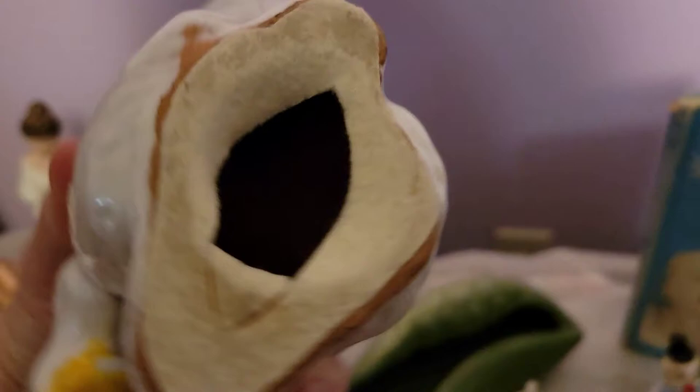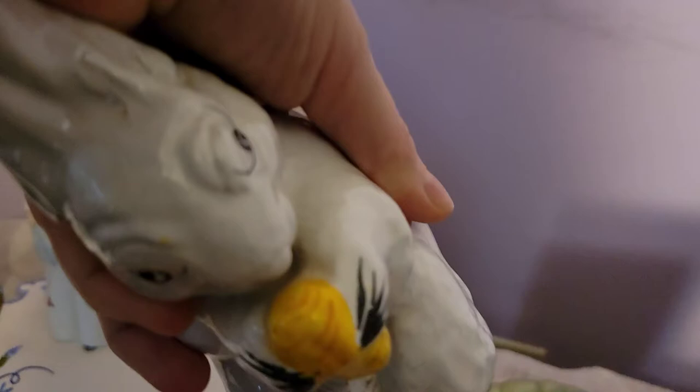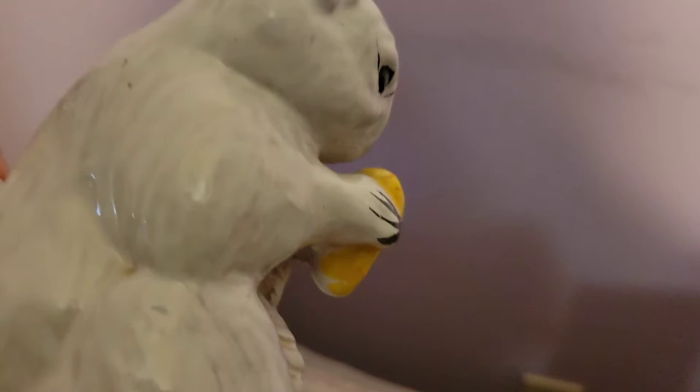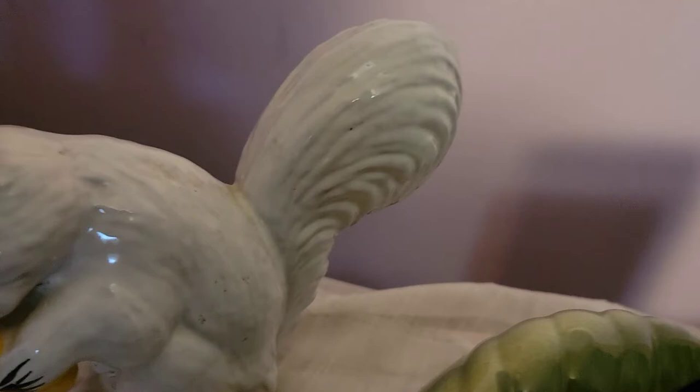I also picked up this squirrel. I do believe it's an older piece based on the bottom — it is cold painted so it's missing some paint on the eyes. It's really heavy, which suggests age. If you know anything about this squirrel, let me know. It's like a winter squirrel and it's in really good shape — no damage at all. He's a bigger, heavy piece and I couldn't leave him behind.